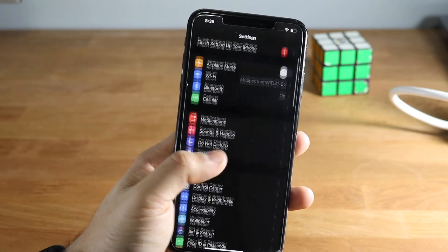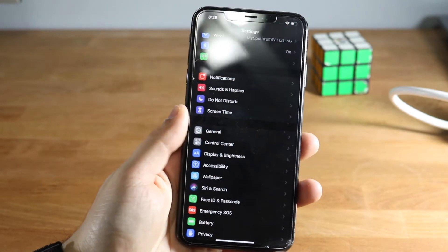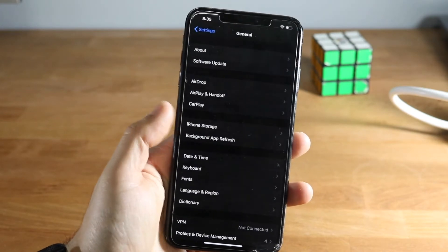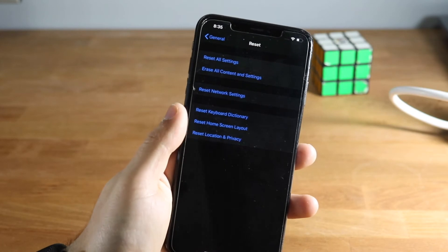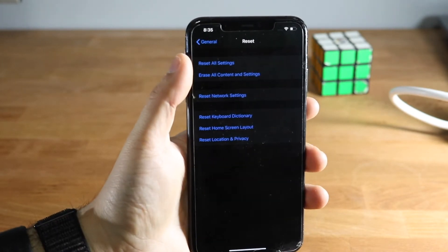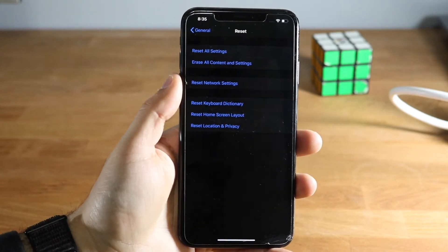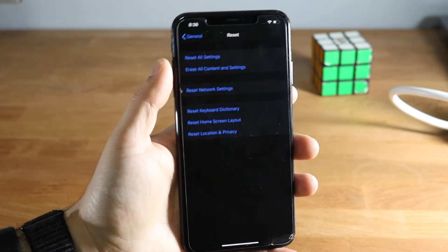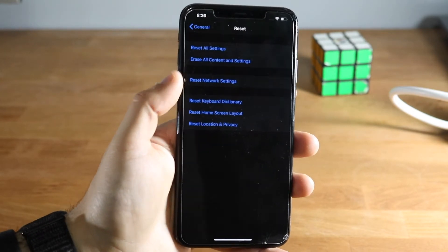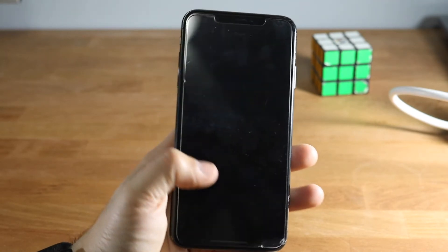If none of those work, the main choice left is a factory reset. You can try powering down your phone first. If that doesn't work, go to General → Reset and you'll see Erase All Content and Settings, or try Reset All Settings first to set everything back to default. And if that's still not working — totally joking — burn the phone.